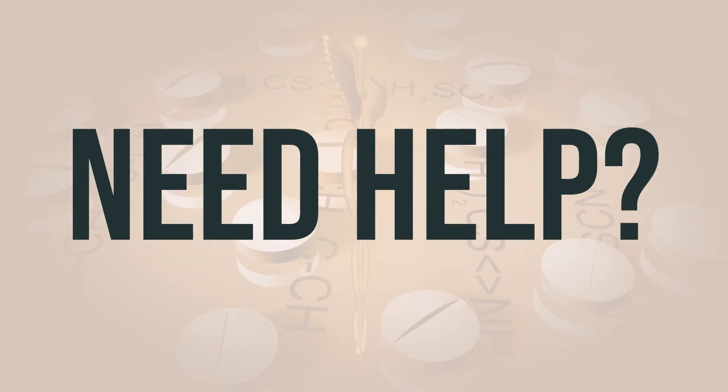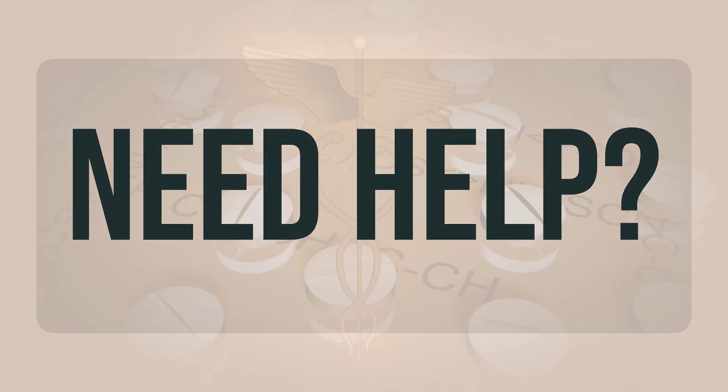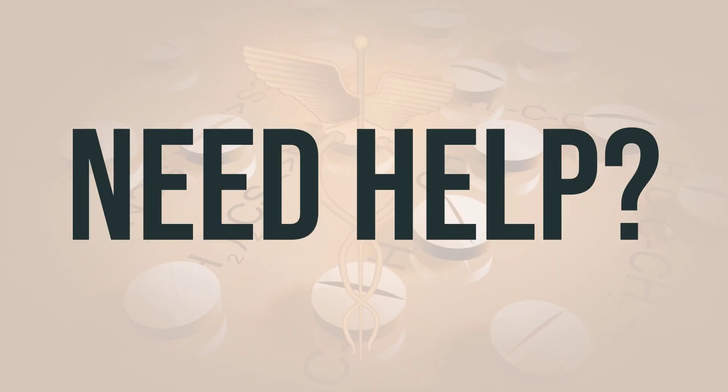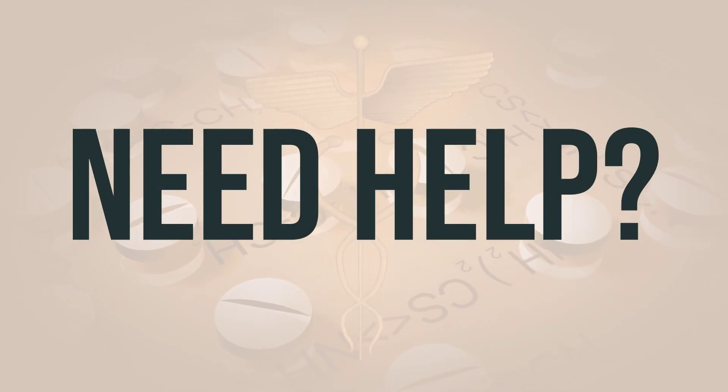If you need more help, call your doctor for medical advice. In the US, you may call the FDA at 1-800-FDA-1088. In Canada, you may call Health Canada at 1-866-234-2345. Wishing you good health. Thanks for watching.